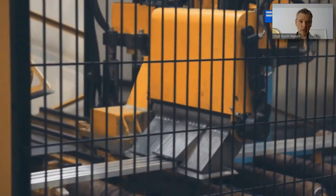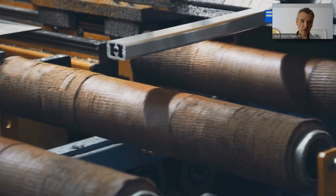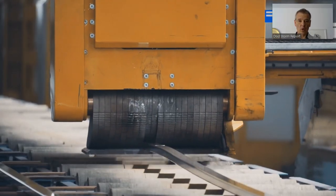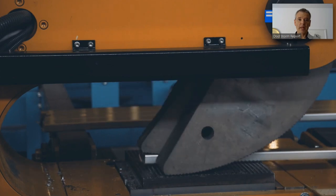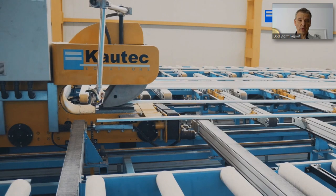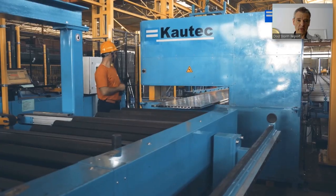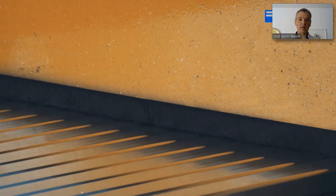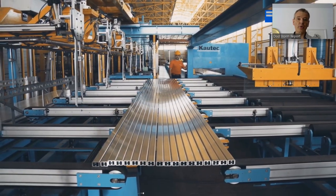You have an extrusion die that defines the shape of the profile. At the exit of the press there is cooling and a double puller system — with a double puller, the extrusion press never has to wait for the extraction system, so it can work all the time without interruptions. You see the cooling tables, and the next step is stretching to straighten the profiles. After stretching, you create a layer which goes to the profile saw, where you cut to commercial lengths of approximately six and a half meters.